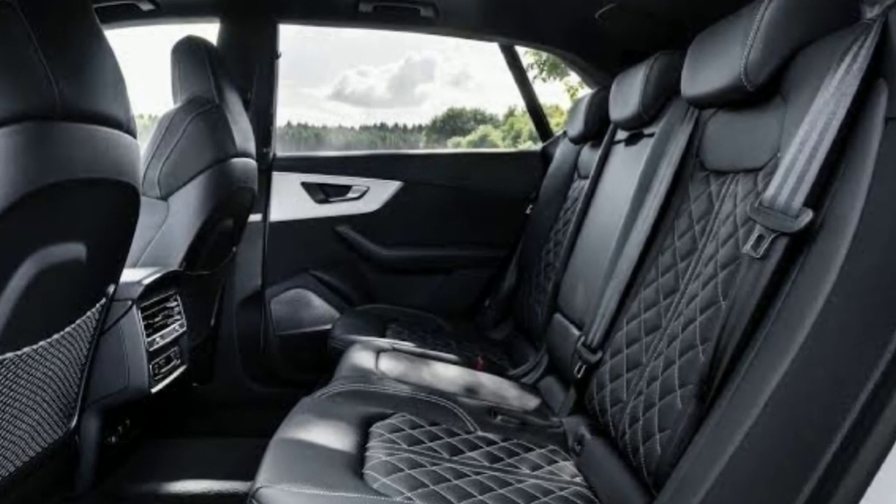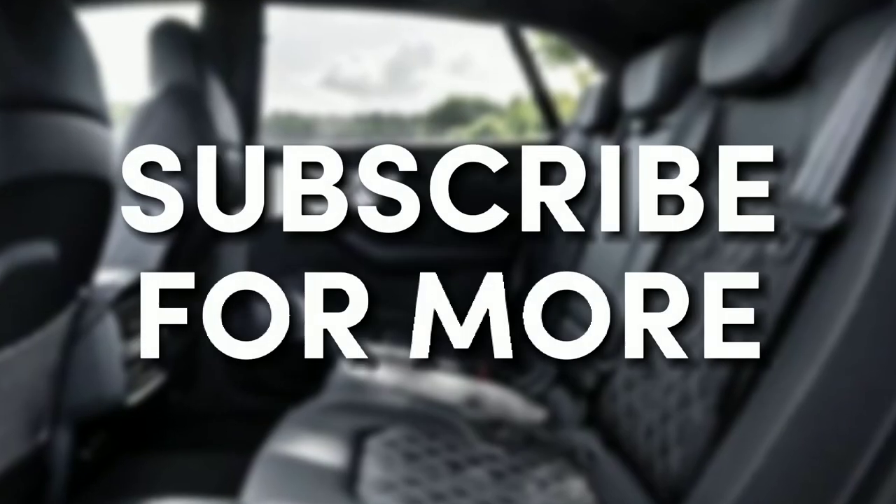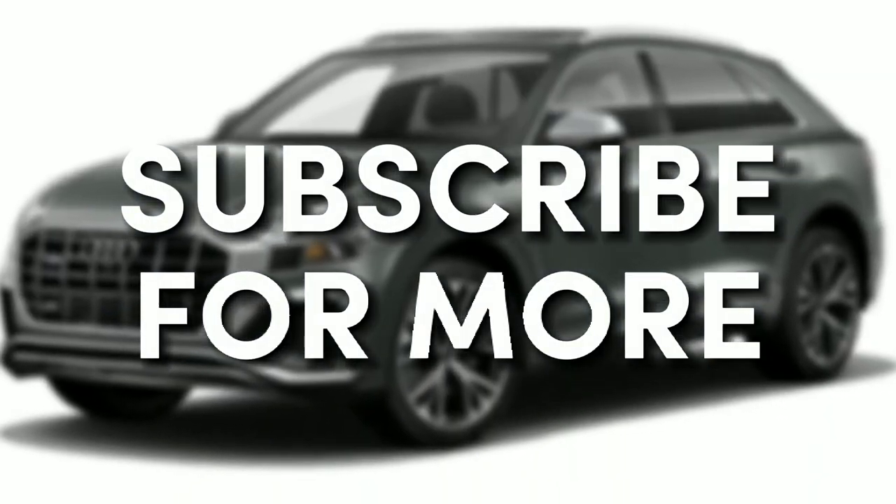And that's it for today's video. Thank you for watching. Don't forget to like, share, and subscribe. We'll see you in the next video.